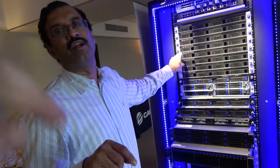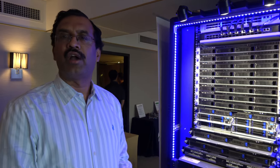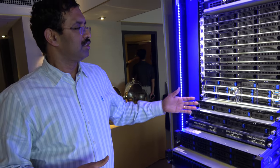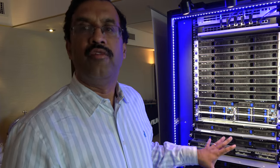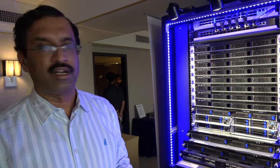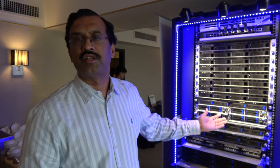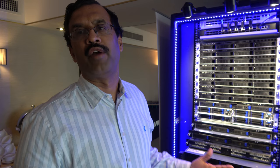Cavium provides the silicon technology for all of it — server processing, network IO, security, and Ethernet switching. We provide all those technology building blocks. Cavium is one of the very few companies that has all the building blocks required to build an entire data center powered by Cavium technology.